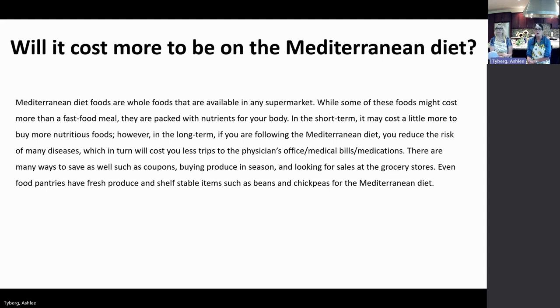In the short term it may cost a little more to buy nutritious foods, but in the long term following the Mediterranean diet reduces risk of diseases like heart disease and Alzheimer's, which means fewer trips to the physician's office, lower medical bills, and fewer medications. There are many ways to save: coupons, buying produce in season, looking for sales. When you shop the outer perimeter of the store and avoid going up and down the aisles, those bags of chips and boxes of crackers are expensive — you'll actually save money with fresh produce and meats.